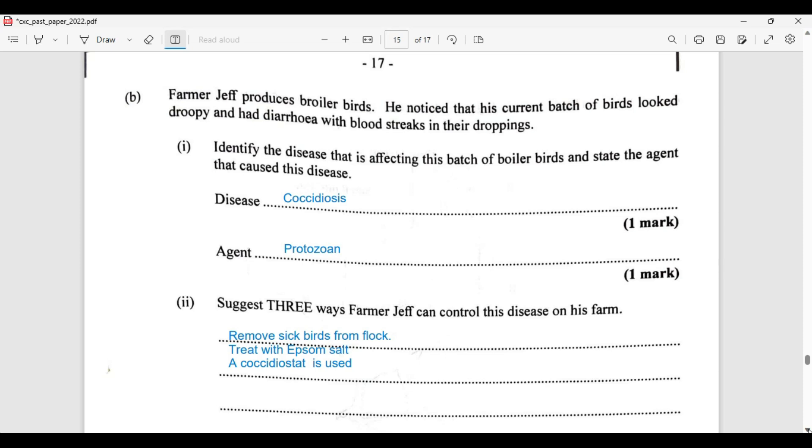The causative agent is a protozoan. Now there are three ways Farmer Jeff can control this disease on the farm. First, Farmer Jeff needs to remove the sick birds from the flock. He could treat them with Epsom salts, and of course use medication such as a coccidiostat. Any of these three methods could be used to treat the coccidiosis problem.